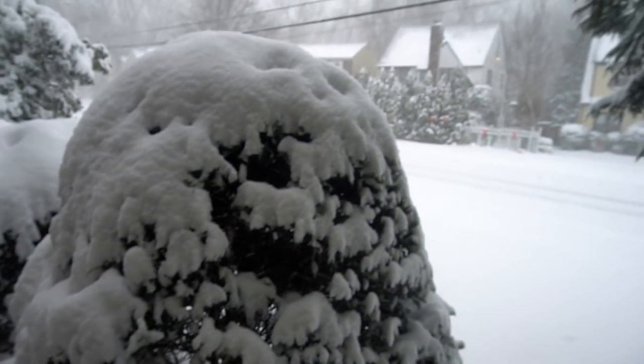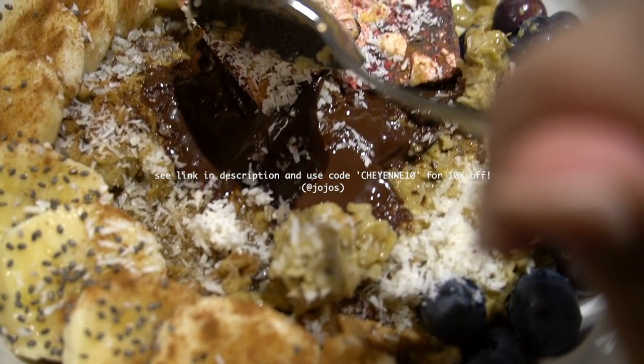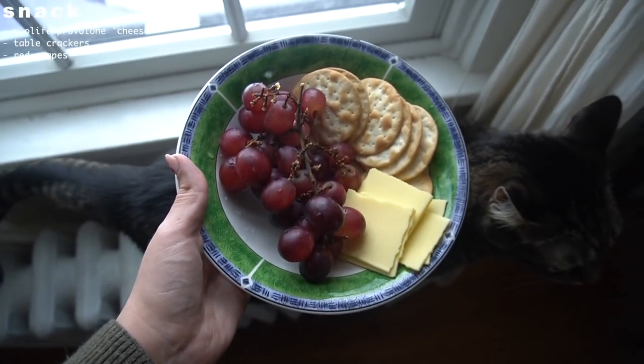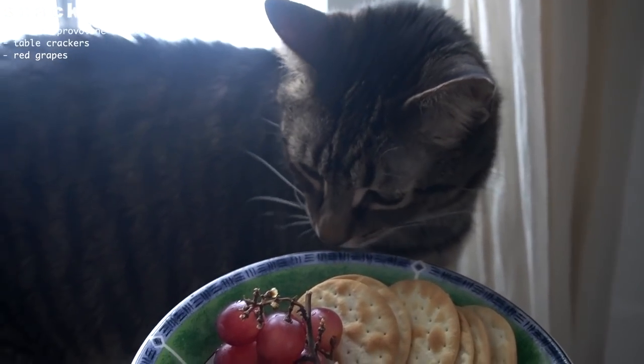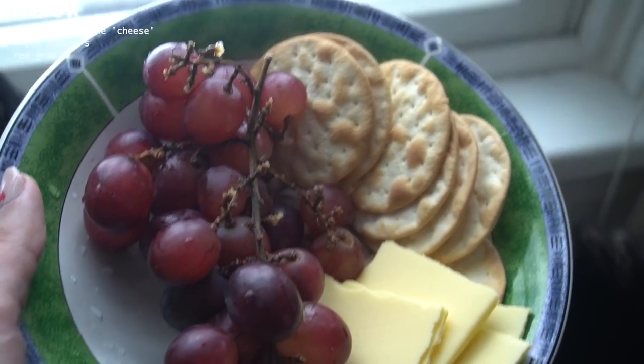The chocolate melts so divinely — it was so delicious. Since I had breakfast late, the next thing I filmed was a little snack: some Vya Life cheese, red grapes, and table crackers. Super yummy.